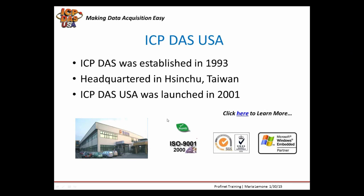ICP-DAS was established in 1993. Our headquarters is located in Hsinchu, Taiwan. ICP-DAS USA was launched in 2001 to support the North and South American markets. We have over 200 R&D engineers and we work closely with them to add new features to our products, develop new products, and support our customers. Most of our products are RoHS compliant, which means they're lead-free. We have our ISO 9001 certification, which ensures we meet product statutory and regulatory requirements.